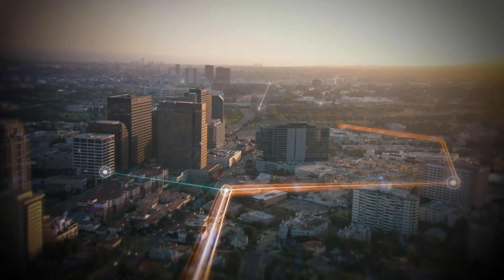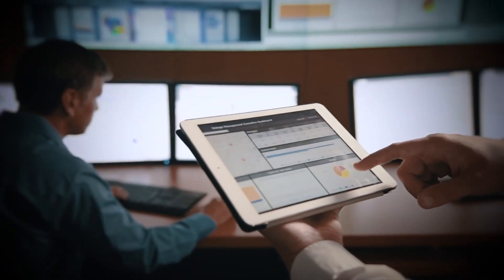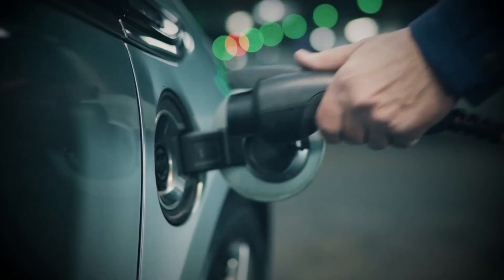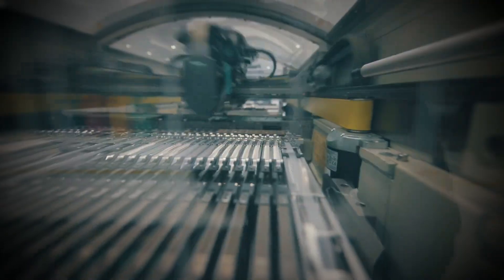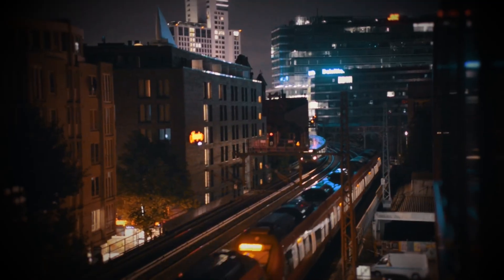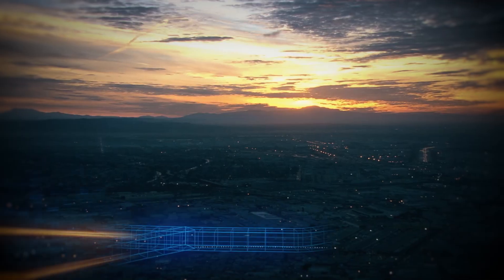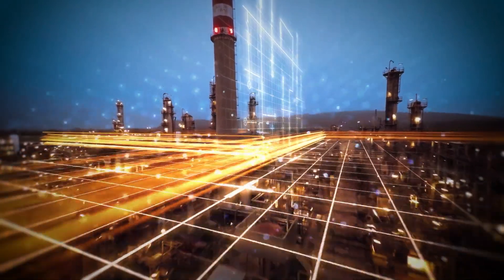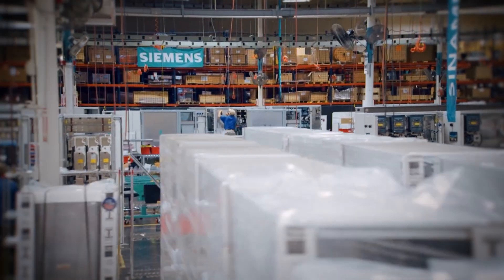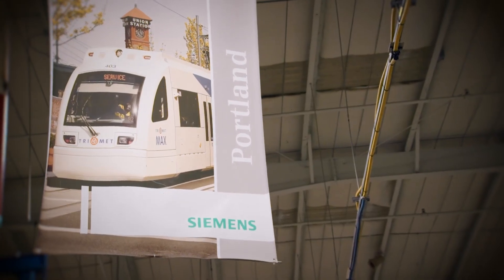These are the people who bring ideas to life, designing the actual machines. So how do you get started in this field? First, build real-world skills. Whether you go through a university program, a trade school, a boot camp, or simply start with online courses, what matters most is hands-on experience.